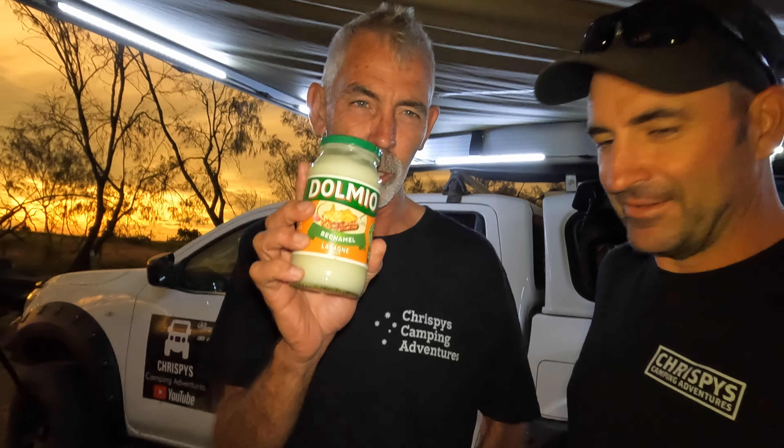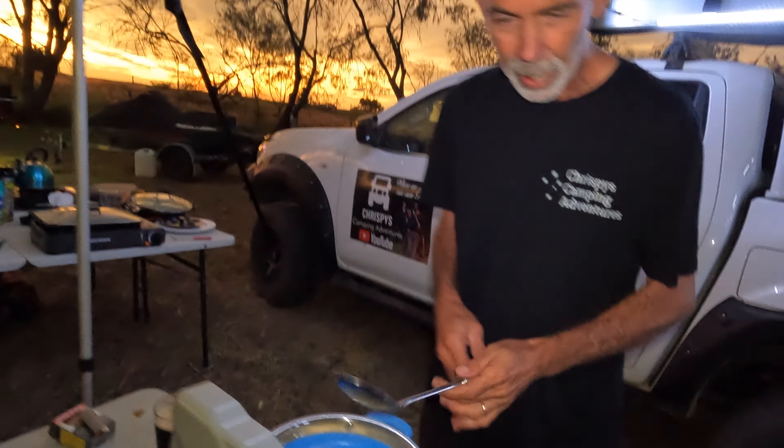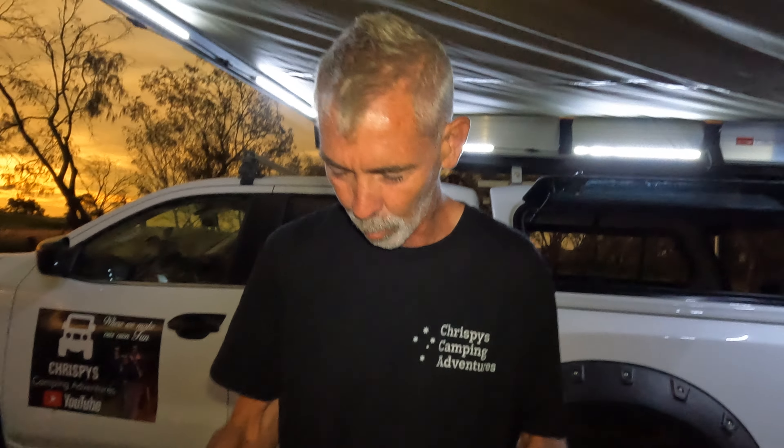We've got bacchanal sauce, coconut cream, 1.1 kilograms of raw prawns — tails off, yeah, we've learned that. And we've got fettuccine, not lasagna — fettuccine. So he's got the fettuccine on, and then what are you going to do after that? We've got garlic butter to cook the prawns in.